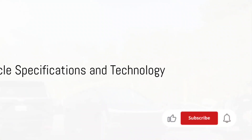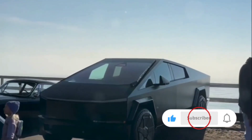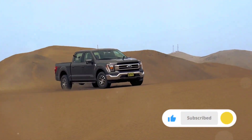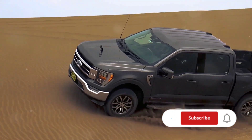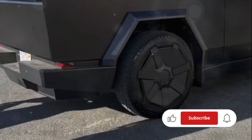First up, let's examine the specifications and technology of our two contenders. The Tesla Cybertruck, an all-electric beast, boasts a tri-motor setup with an astounding torque and horsepower that leaves traditional vehicles in the dust. On the other hand, the Ford F-150, a classic American favorite, houses a powerful V8 engine, offering a blend of raw power and reliability.